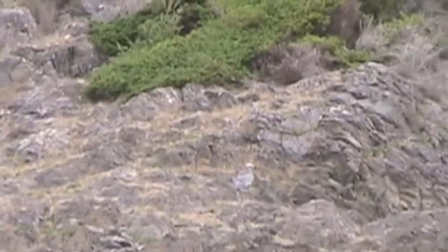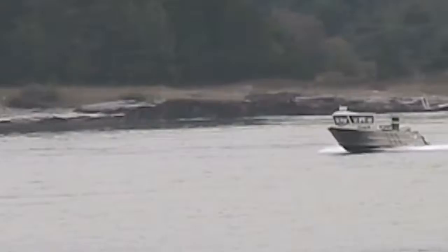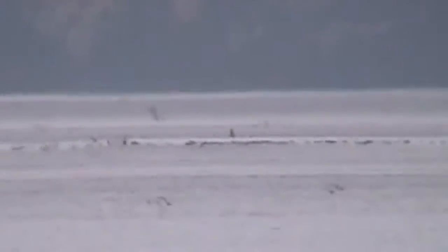The public is not allowed on the island; officials enforce this rule for the benefit of the wildlife. This effort seems to pay off — this area is teeming with birds.